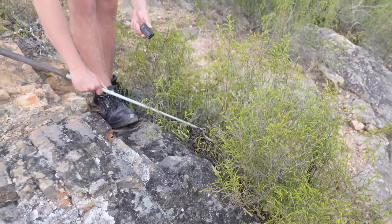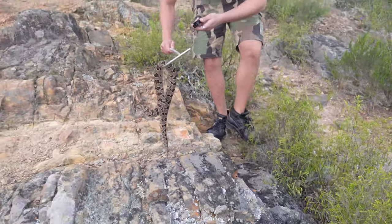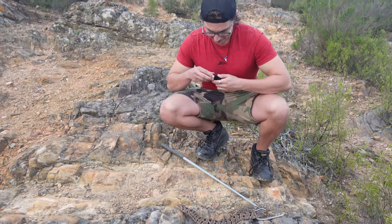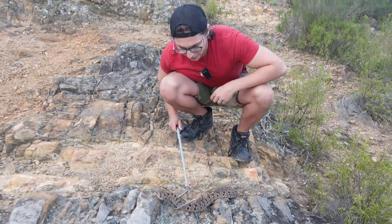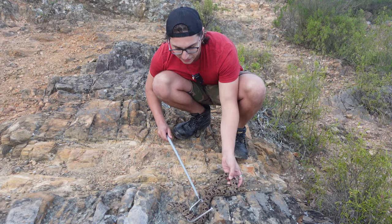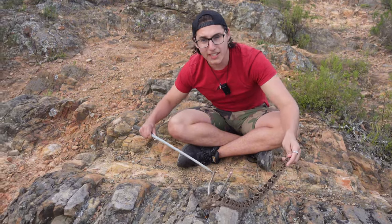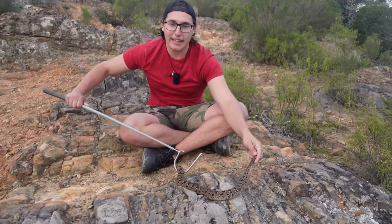I'm gonna hook you up here — right there, buddy. I'm gonna be super gentle, super quick. Look at that — he is stunning. Let me hook up my mic and let's look at this beautiful little guy. There are a few things I want to show you before we let him go. Now these guys are vipers, meaning they have front hinged fangs — hinged meaning that they can move. That is quite scary.